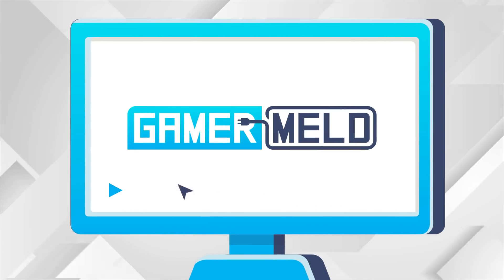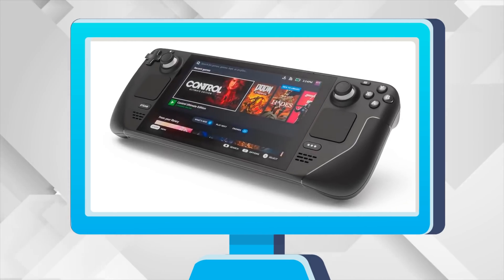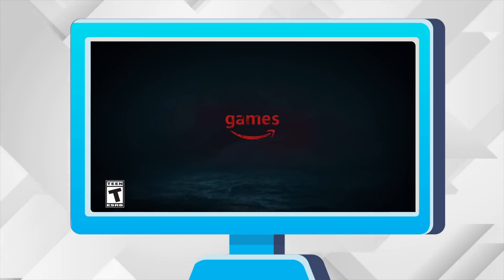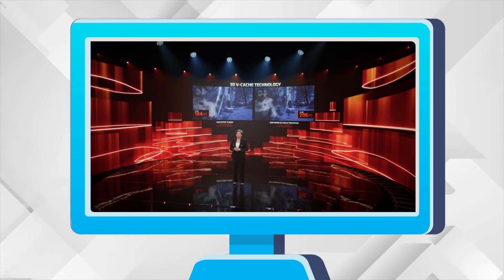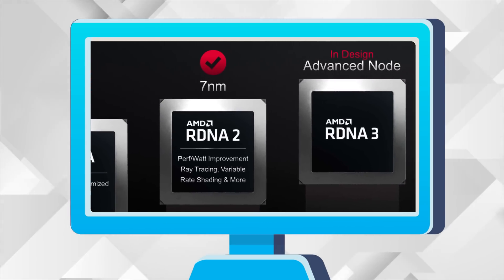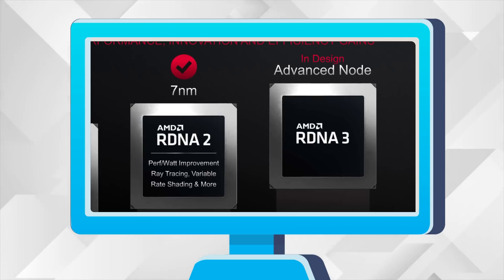Welcome everyone to Gamer Melt! Today we find out that the Steam Deck can play everything, an update on the GPUs bricking from a game, AMD's Ryzen 3D is even better than we thought, and AMD's RX 7000 GPUs are absolutely incredible!